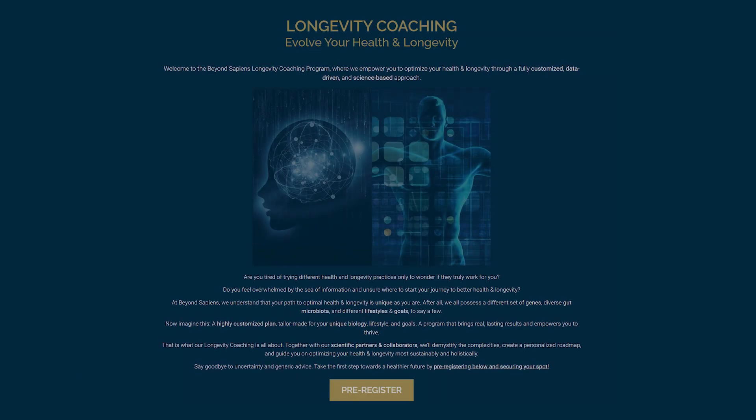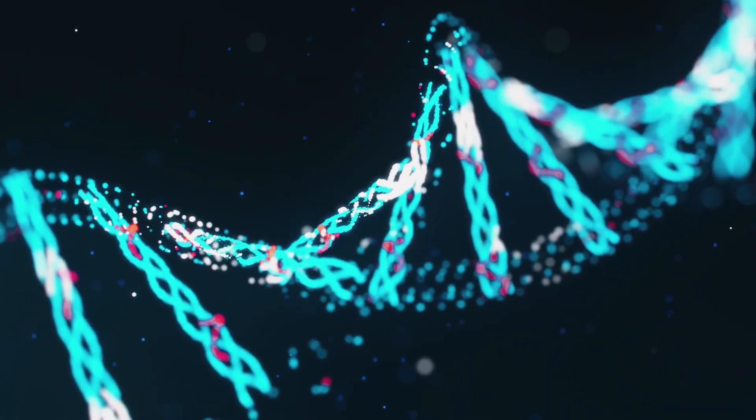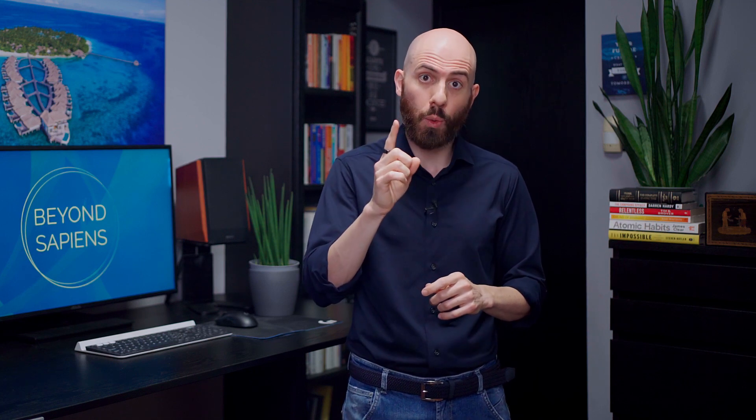We hope this video gave you a clear overview of HRV and its link to longevity, as well as interesting strategies to improve it. If you're looking for specific guidance — not just for your HRV but for your health and longevity journey — you might be interested in our Longevity coaching program. It's available worldwide and is a fully customized, data-driven, science-based one-on-one coaching program. We use state-of-the-art precision medicine testing to assess your gut microbiome, key biomarkers, and DNA sequencing, and then develop a holistic longevity plan with our multidisciplinary team of professionals. Check the link in the description or visit beyondsapiens.co.